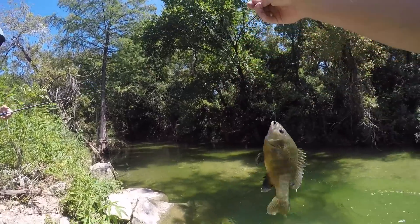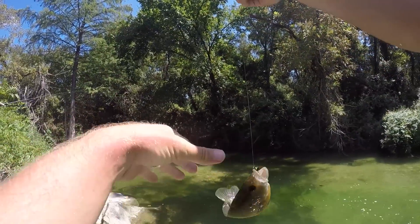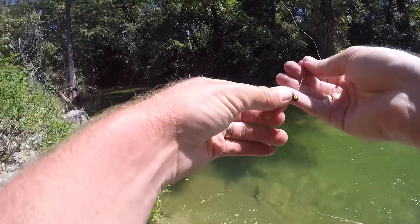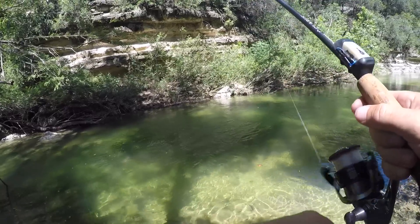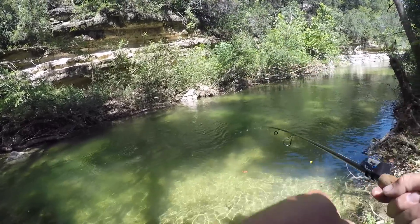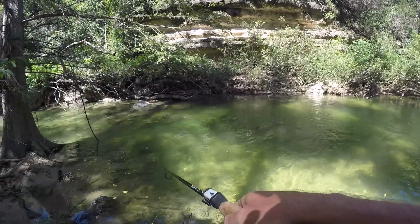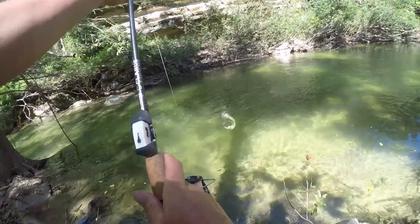Nice bluegill — actually that's a green ear. See ya. Do I have a fish? Yeah I do! Got him. Alright.